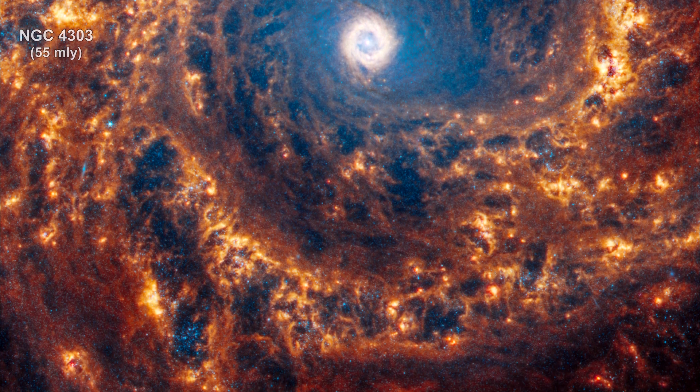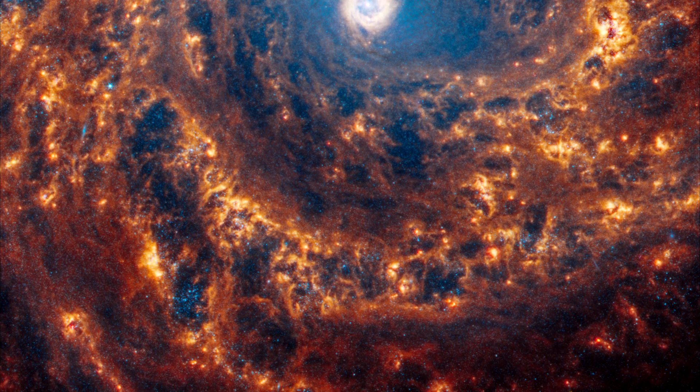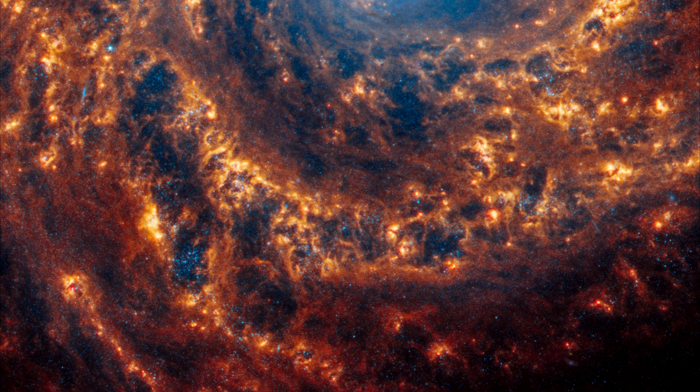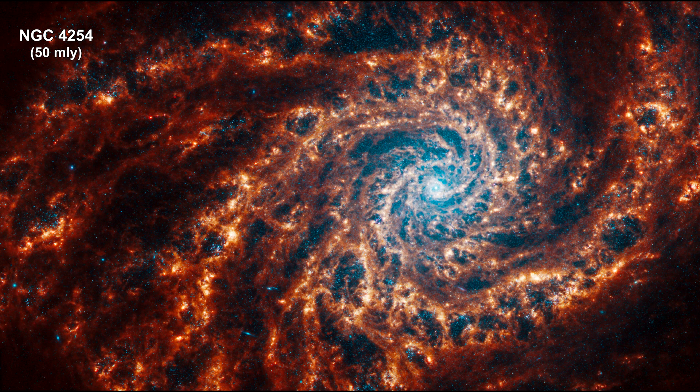Evidence shows that galaxies grow from inside out. Star formation begins at galaxies' cores and spreads along their arms, spiraling away from the center. The farther a star is from the galaxy's core, the more likely it is to be younger. In contrast, the areas near the cores are populations of older stars.